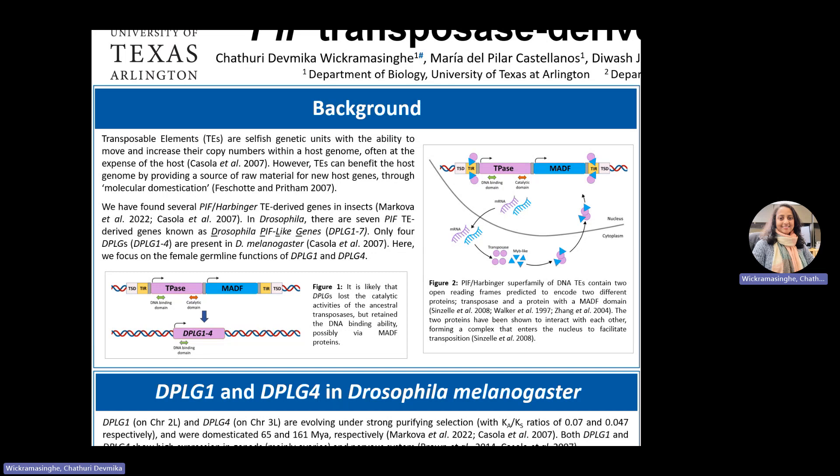Drosophila PIF-like genes 1 to 7. Only four are found in Drosophila melanogaster. They are DPLG1, 2, 3, and 4, which were likely independently domesticated. These domesticated genes typically exist as single copies, unlike the hallmarks of active TEs.